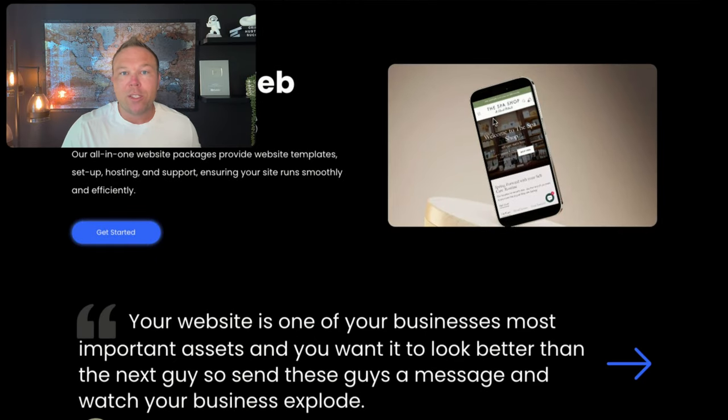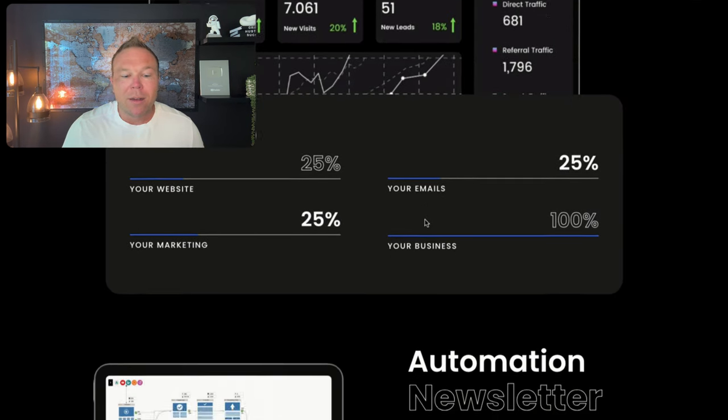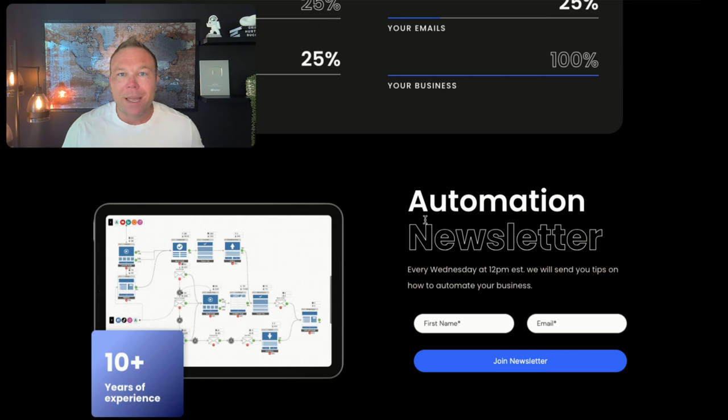From there, we want to show a couple of other things — like maybe this is the best place to get started, this is our best service to start — a couple of reviews and make it all about them. Last but not least, ask them to sign up for your newsletter or some sort of lead magnet where you can get their email address so you can start following up with them.